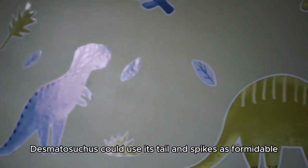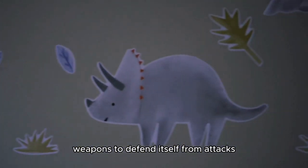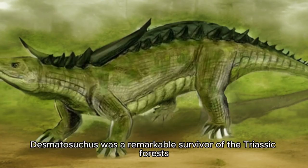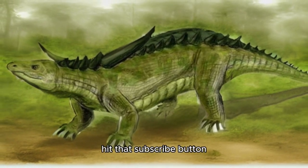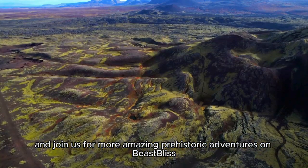When threatened, Desmatosuchus could use its tail and spikes as formidable weapons to defend itself from attacks. Desmatosuchus was a remarkable survivor of the Triassic forests. If you enjoyed this journey into its world, give us a thumbs up, hit that subscribe button, and join us for more amazing prehistoric adventures on Beastless.